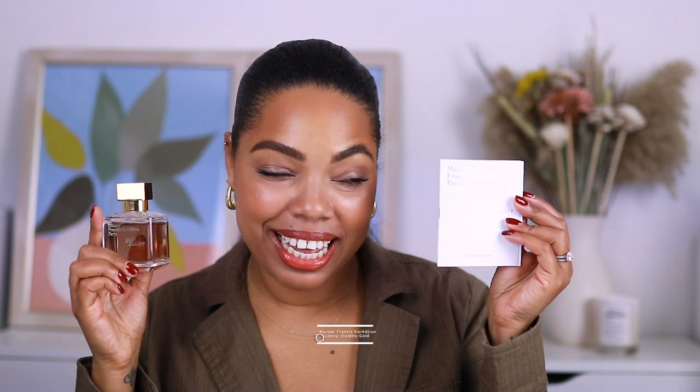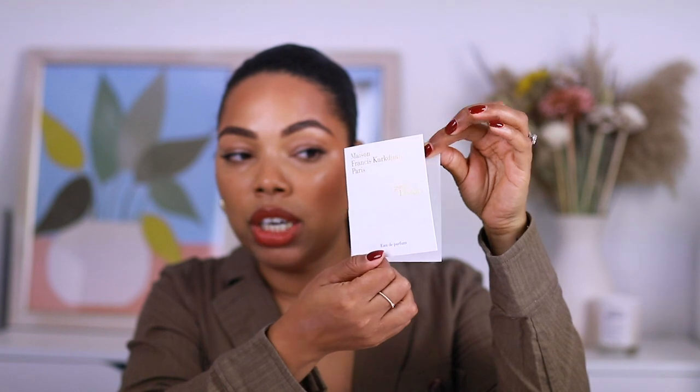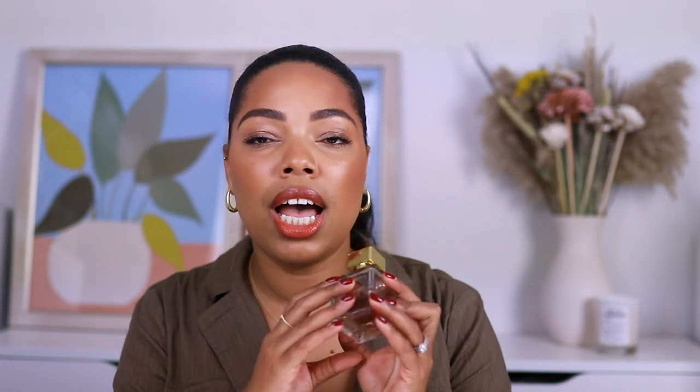The first sample I wanted to add to this sample kit is definitely from a house that is super special to me — and that is MFK. I wanted to include Gentle Fluidity Gold. This is the full size bottle right over here and your sample is the 2ml sample of Gentle Fluidity Gold. I decided to go with Gentle Fluidity Gold because I think this is such a beautiful fragrance that is not as popular as, say, Baccarat Rouge, but it's still a gorgeous fragrance that I get a ton of compliments on and lasts really well on me.